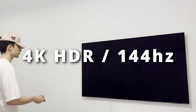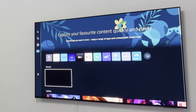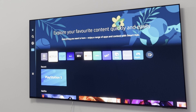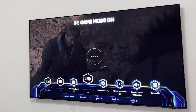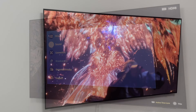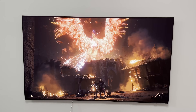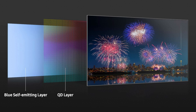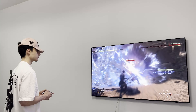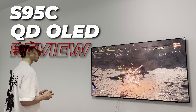With 4K HDR at up to 144Hz, this TV will provide all of your gaming needs, especially for PC enthusiasts who want that extra frame rate — whether it be PS5, Xbox, Nintendo, or even PC. It is also my first time experiencing an OLED coming from an LCD screen. This is also a QD OLED, which is the next generation of OLEDs, providing even higher brightness and color gamut output. This is my review of the S95C by Samsung.